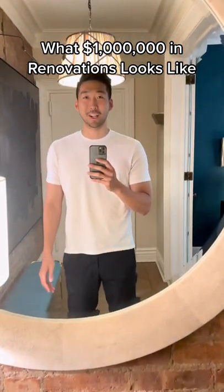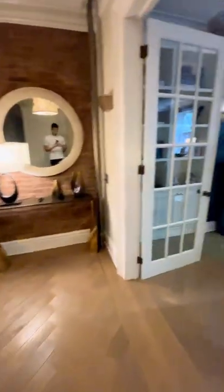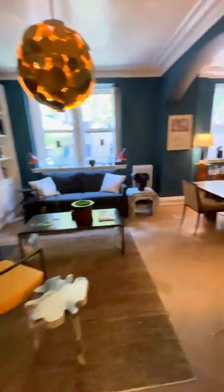This is what it looks like when you put $1 million into your apartment. Let's go. Coming off your entrance, you have what could be your second and even third bedroom.